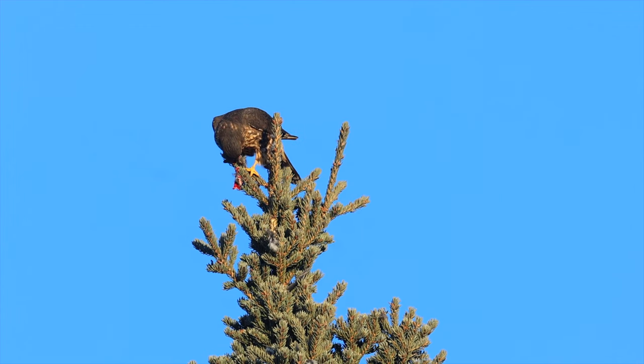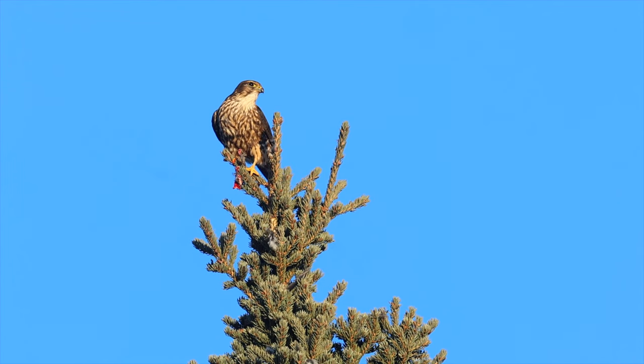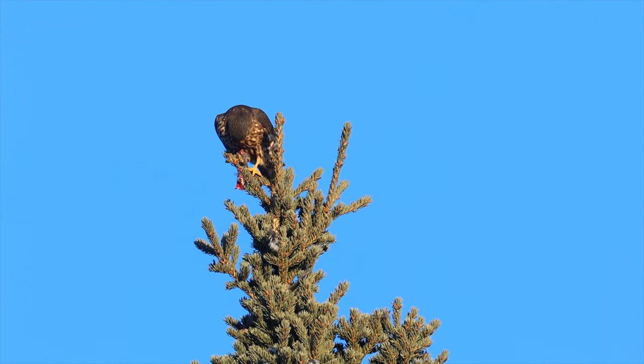Interestingly, merlins don't build their own nest. Rather, they take over the nests of raptors, crows, or ravens. They also tend to use magpie nests, laying their eggs on top of the nest dome rather than inside of the nest.